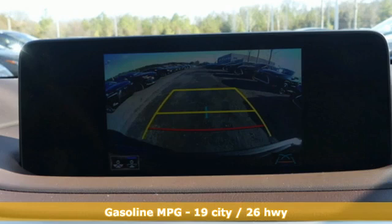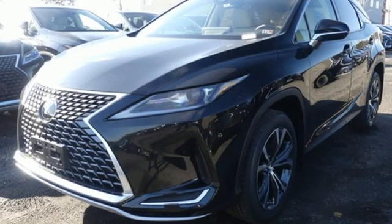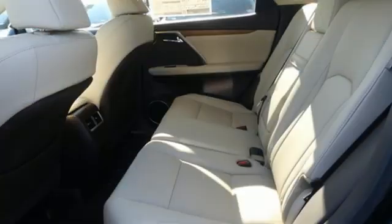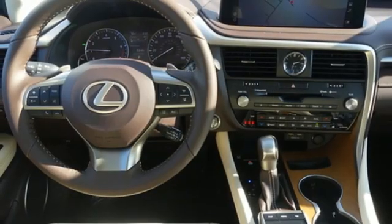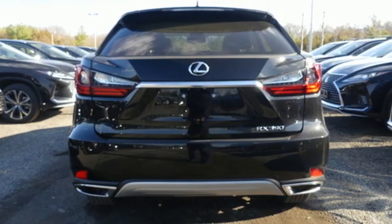V6 engine, four-wheel drive, integrated navigation system, Wi-Fi hotspot, front heated and ventilated bucket seats, auto-dimming rearview mirror, smart device navigation, remote engine start smart device, dual-zone climate control, and autonomous cruise control.